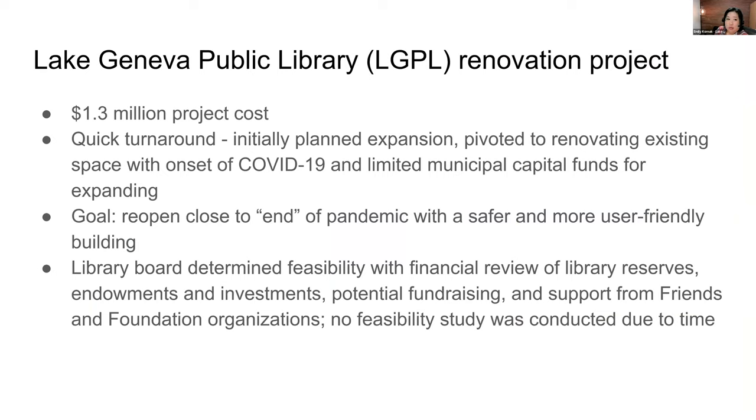A little background about our project: it was approximately a $1.3 million project from start to finish. We had initially been talking about expansion, and then COVID happened, so we did a quick pivot as we were figuring things out in the early days of the pandemic. We realized we wouldn't have city capital funds available for an expansion like we were thinking. We also have access challenges due to our location downtown — no parking other than street paid parking — so expansion was always going to be challenging anyway with the limited accessibility to our building.